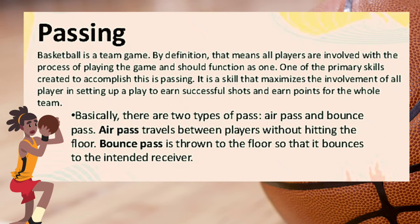Passing. Basketball is a team game by definition — that means all players are involved in the process of playing and should function as one. One of the primary skills created to accomplish this is passing. It is a skill that maximizes the involvement of all players in setting up a play to earn successful shots and points for the whole team.